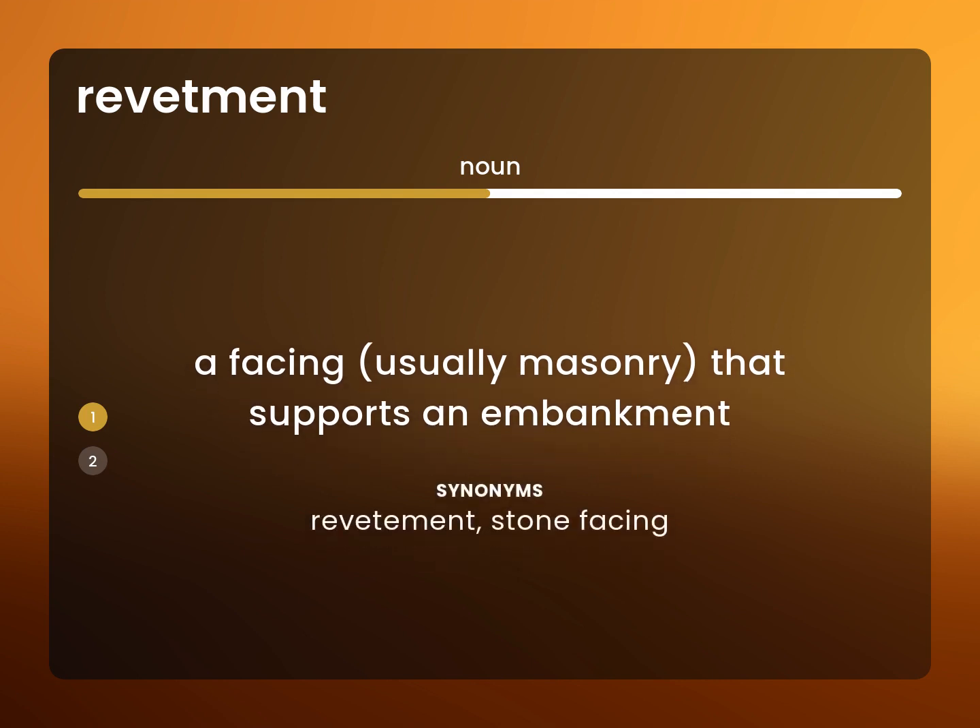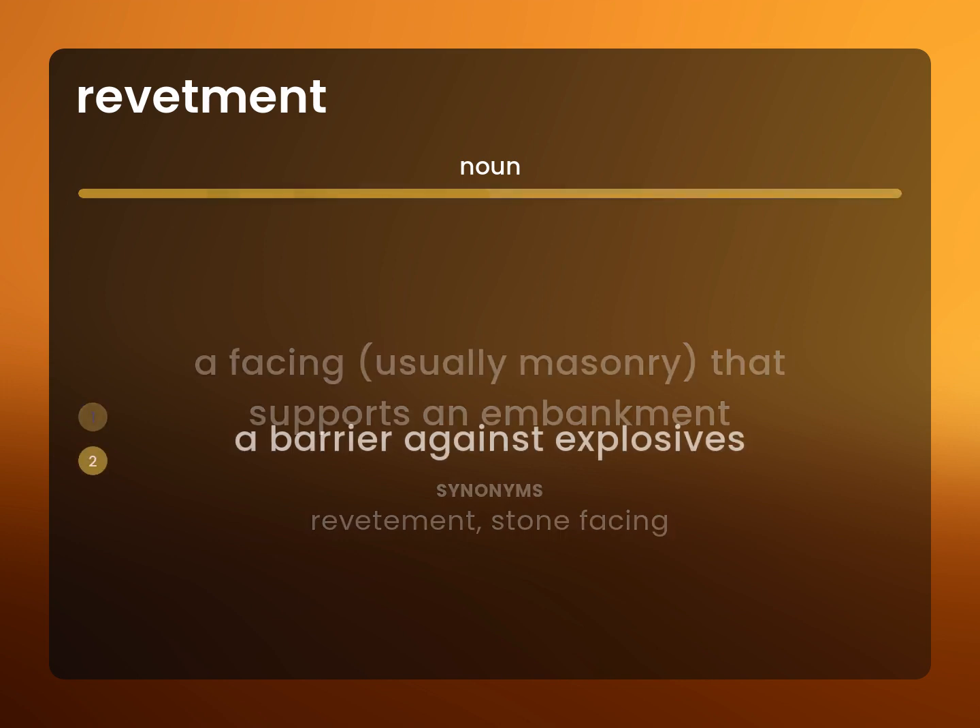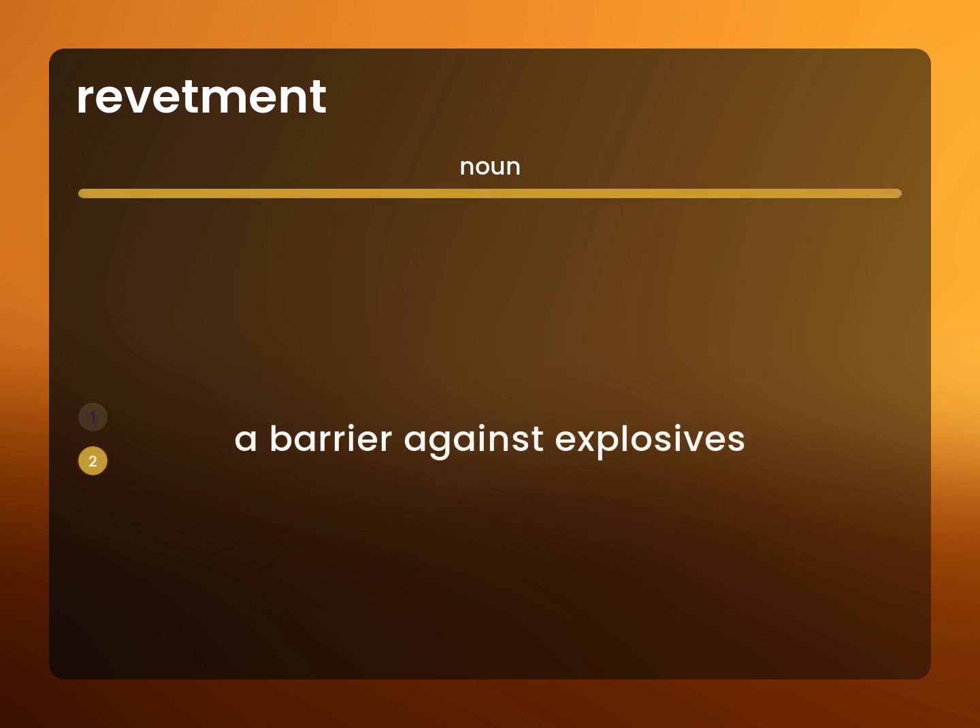Revetment: stone facing. A barrier against explosives.